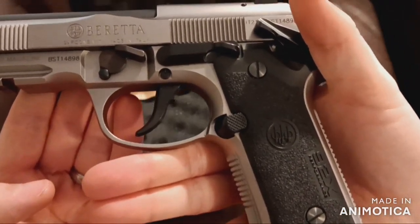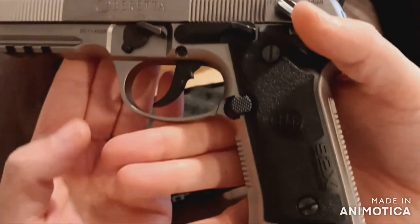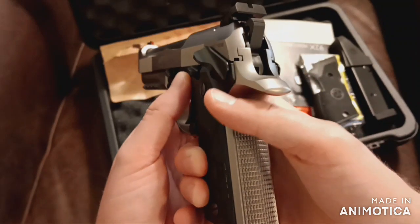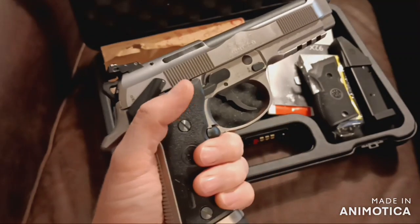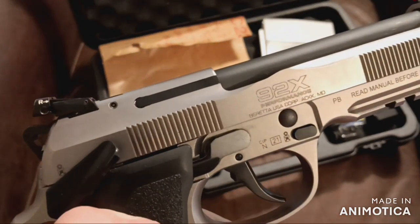The model I'm referencing is the J92XR21 with an MSRP of $1,630. This is now considered a legacy model and is no longer in production because of the new carry optics version and the 92X Performance Defensive.